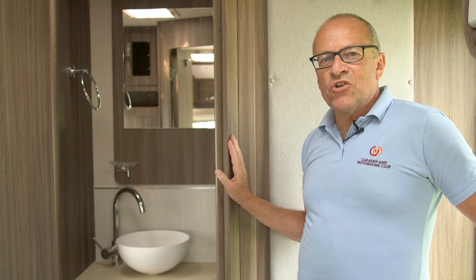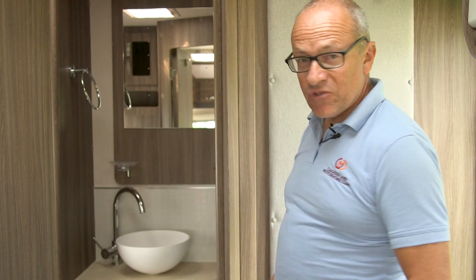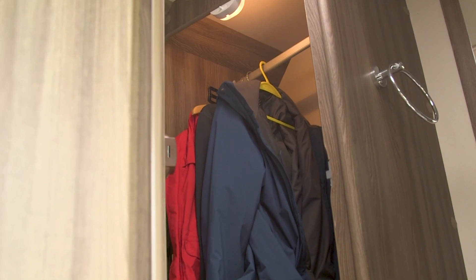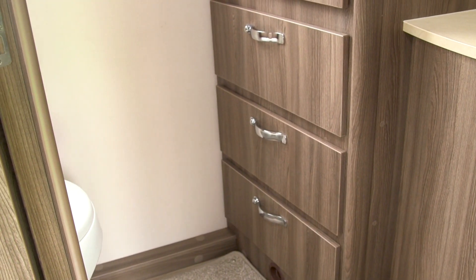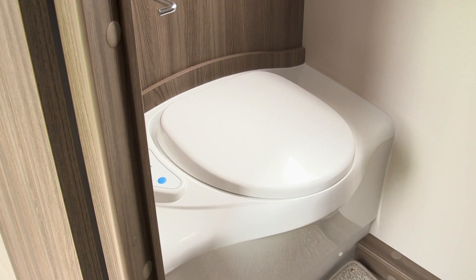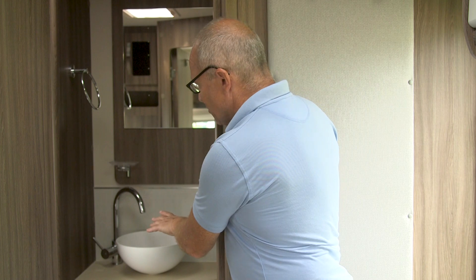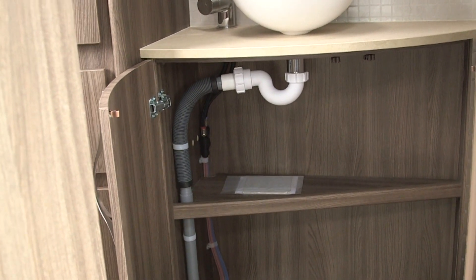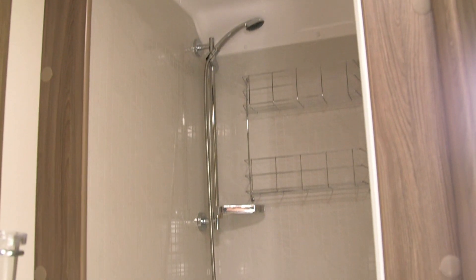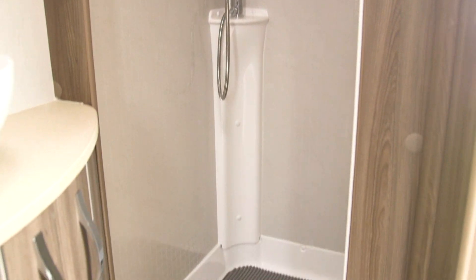This is a really good washroom — right across the back, loads of space inside, even though there's a wardrobe in here and three drawers so all your clothes are taken care of. Around the corner there's a Thetford bench toilet, easier to clean around of course, a countertop sink with a swan neck tap, storage down below, touch sensitive ceiling lights, and on the other side a very generous shower cubicle.